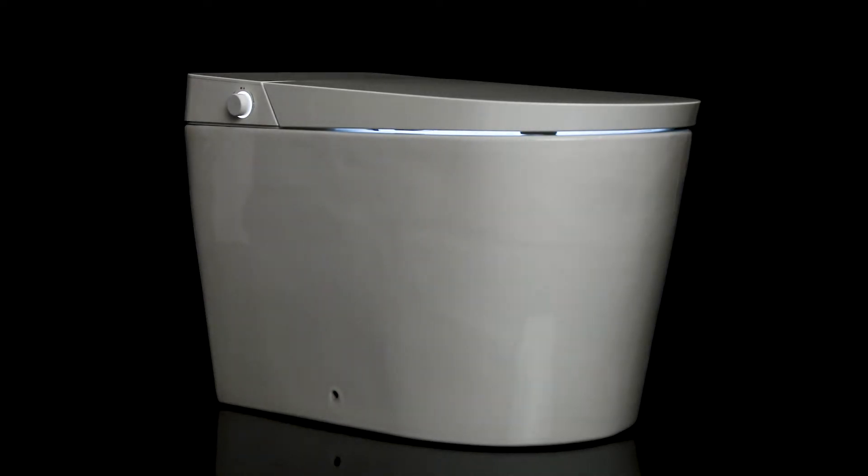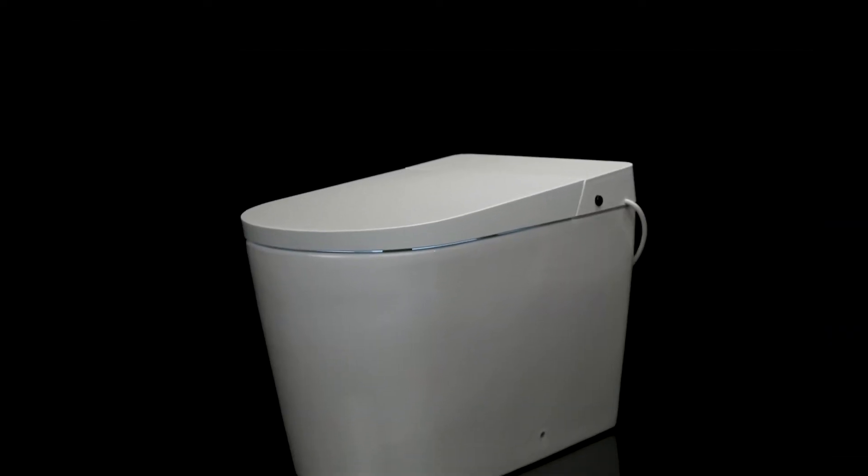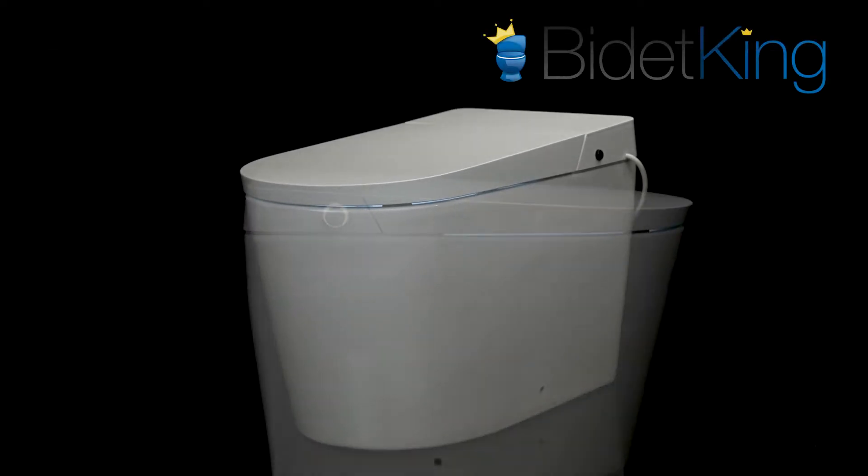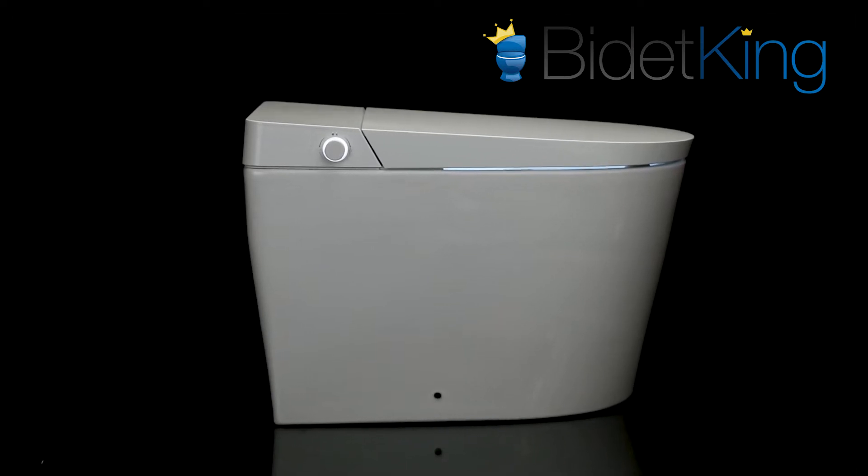Introducing Alpha Bidet's newest luxury bidet toilet combo: the Alpha UXT Pearl. Packed with the latest in technology and comfort, the Alpha UXT Pearl is Alpha Bidet's highly anticipated entry in the integrated bidet toilet market.